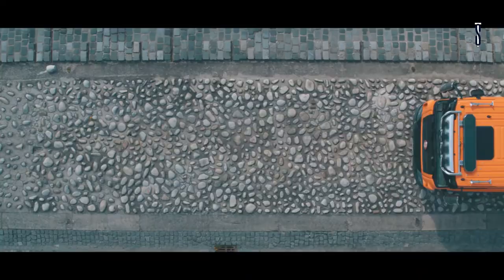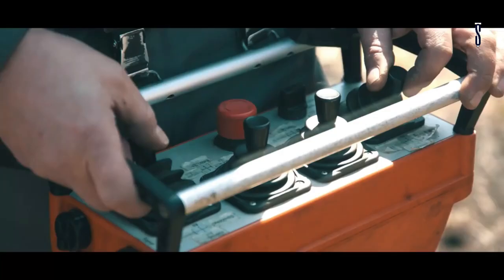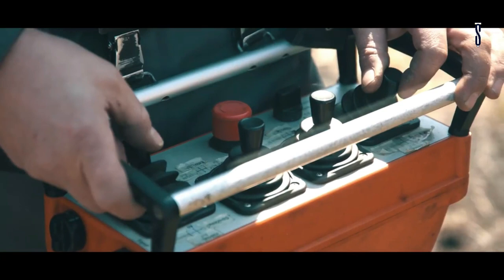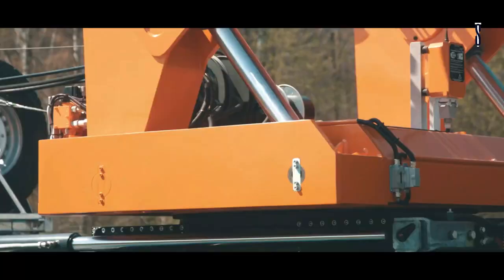TATRAPHOENIX can be driven on any terrain, no matter how difficult it is. It comes equipped with PACCAR engines, which are powerful, efficient and environmentally friendly. It uses transmissions of recognized brands such as ZF and Allison and can reach up to 16 speeds, which makes it comfortable for the driver.